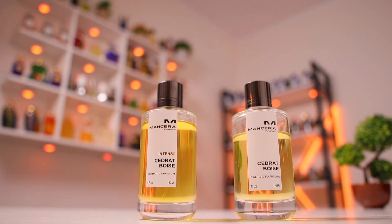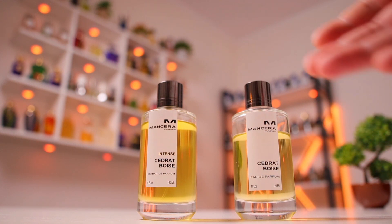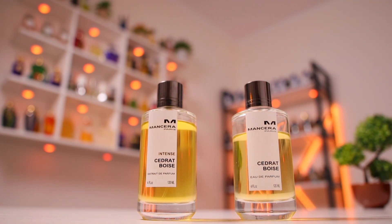I highly encourage you to test the fragrance — buy a sample, buy a decant, wear it a couple of times on your own skin to see how it performs and how it interacts with your skin's chemistry. Only afterwards decide if you want to purchase a full bottle. From where I'm standing, this is worth every single penny. There is a price gap between the two — this one is newer and a bit more expensive at 150 euros on Manchera's website in Europe.